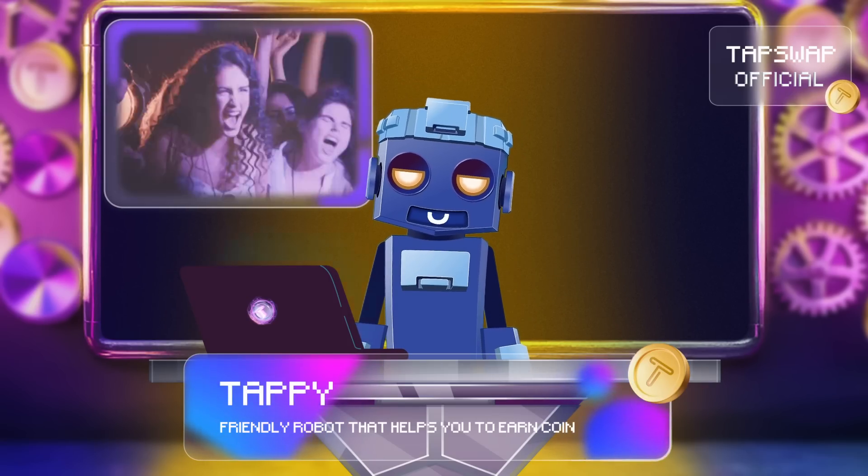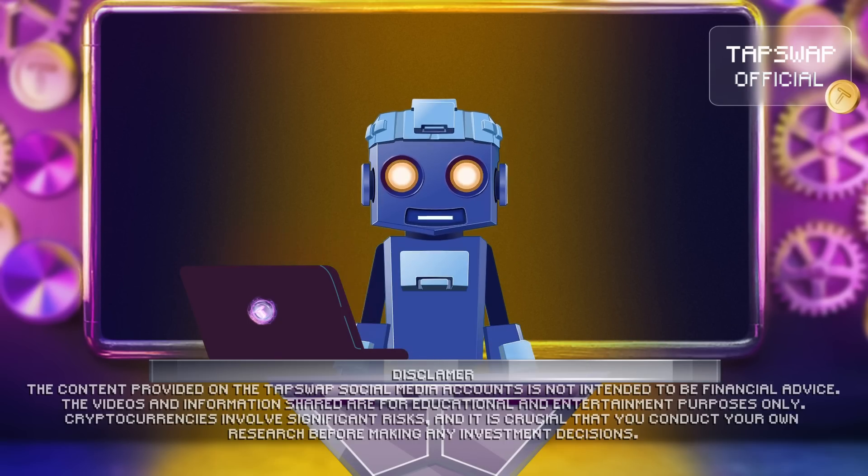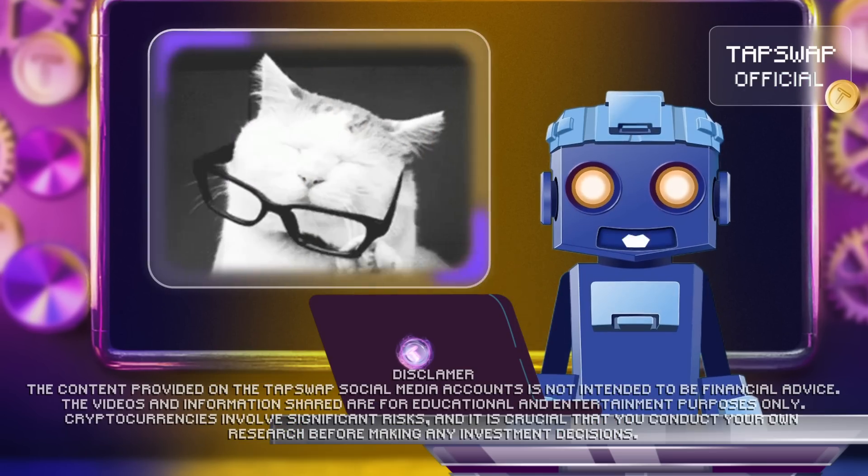Hello crypto enthusiasts! Today we're diving into the fascinating realm of smart wallets. Ready to get charged up with knowledge? Let's zap right in!